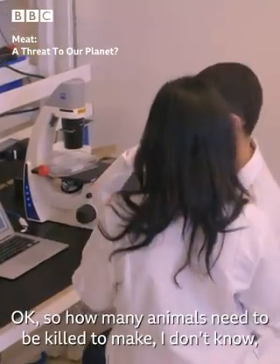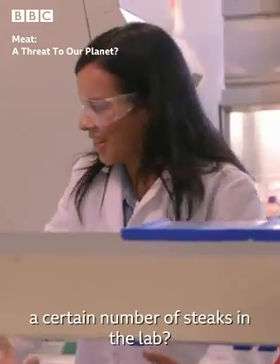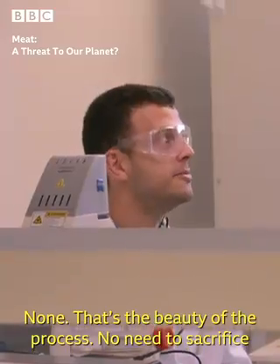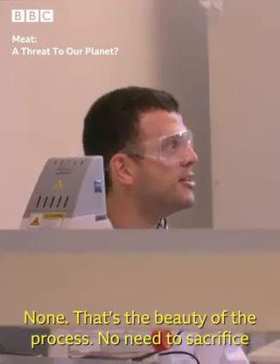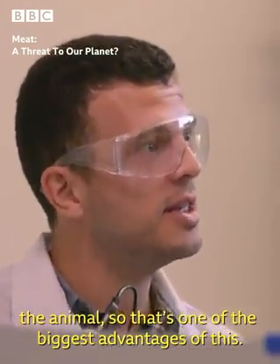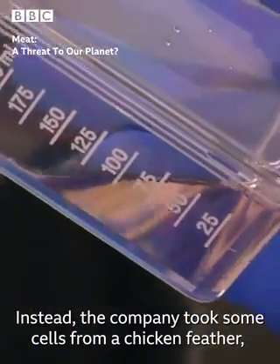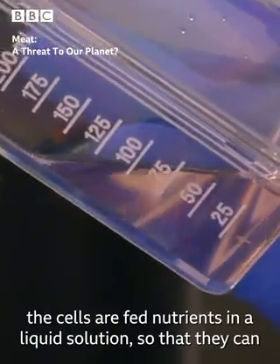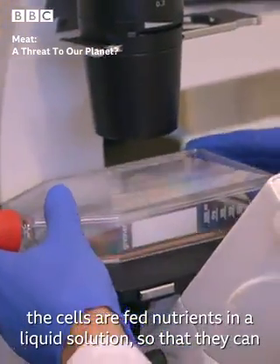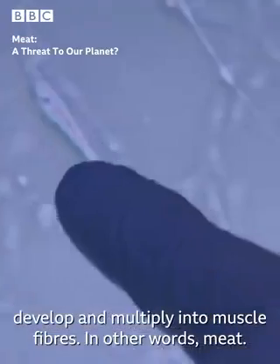How many animals need to be killed to make a certain number of steaks in the lab? None. That's the beauty of the process. There's no need to sacrifice the animals, so that's one of the biggest advantages of this. Instead, the company took some cells from a chicken feather. The cells are fed nutrients in a liquid solution so that they can develop and multiply into muscle fibers — in other words, meat.